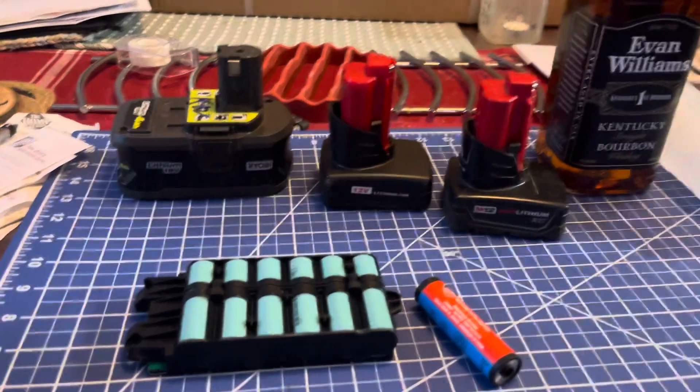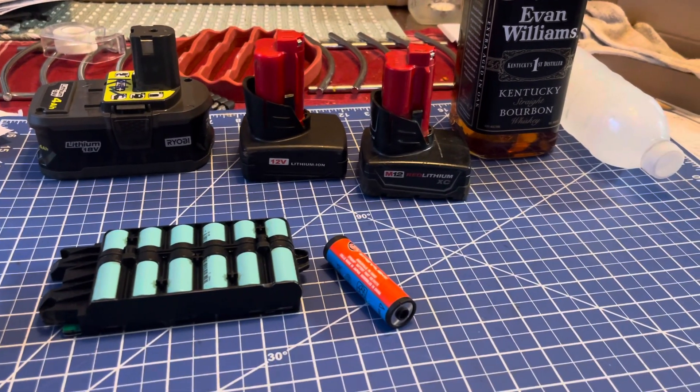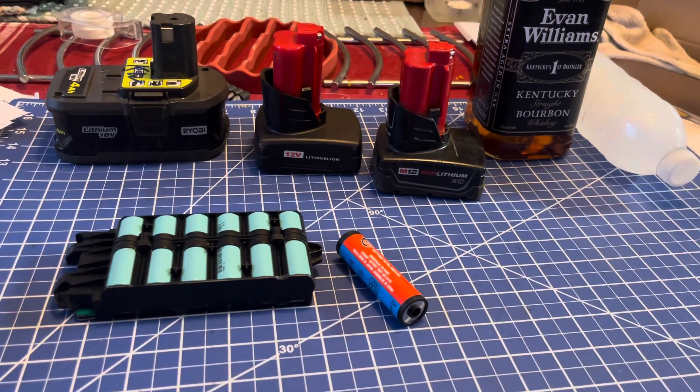That was an iteration after the first generation — they actually have a wider operating range. The batteries will operate almost all the way down to zero degrees Fahrenheit, which is pretty good.